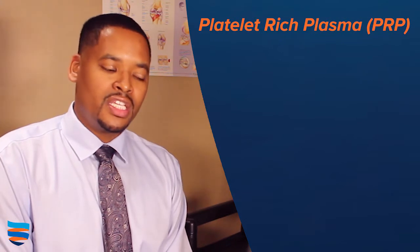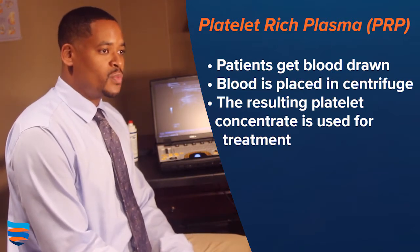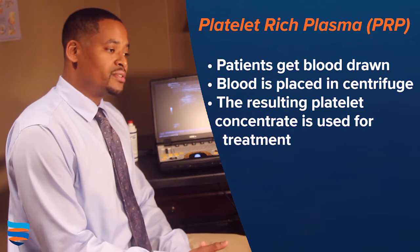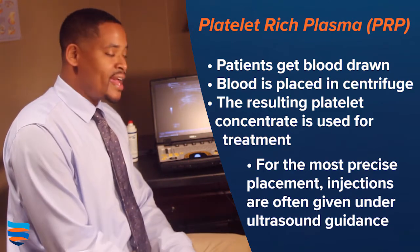PRP, namely — platelet-rich plasma — is one that's widely used. What we do is we take a sample of your own blood, we spin it in a special centrifuge, and separate most of the red blood cells from the plasma and the platelets. And then we take this and inject it under ultrasound guidance, like the ultrasound I have here.